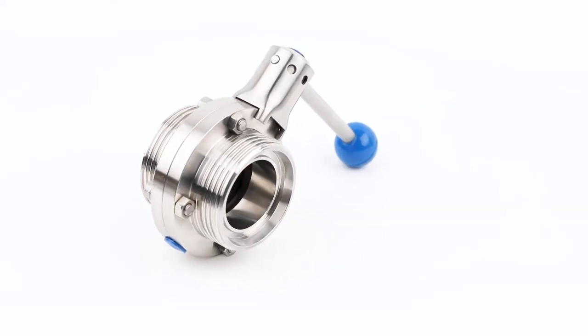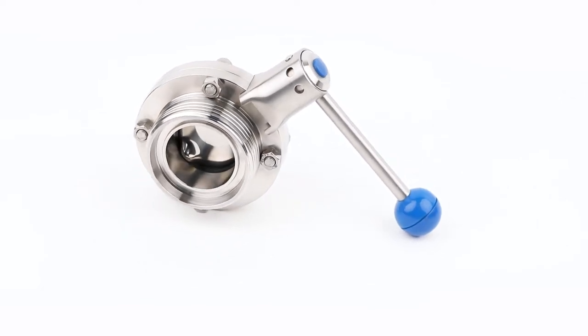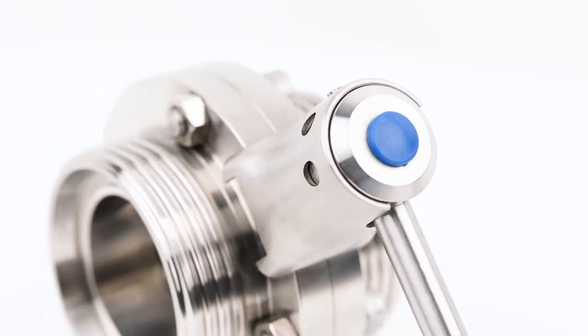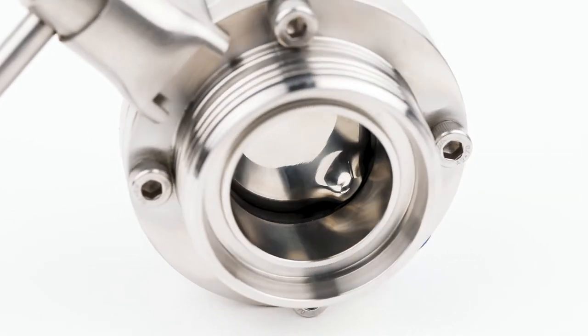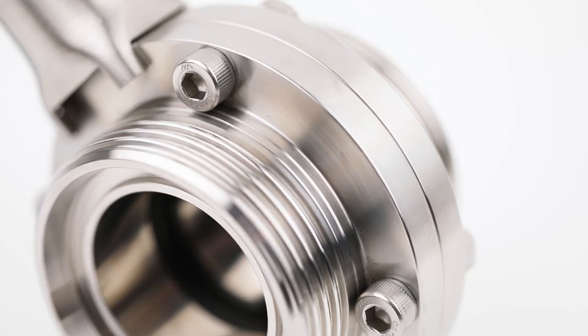DonJoy sanitary butterfly valve with compact structure and easy operation. It could be interchanged among manual, pneumatic, or electric operation. And it also could be controlled by valve control unit, positioner, or feedback device.